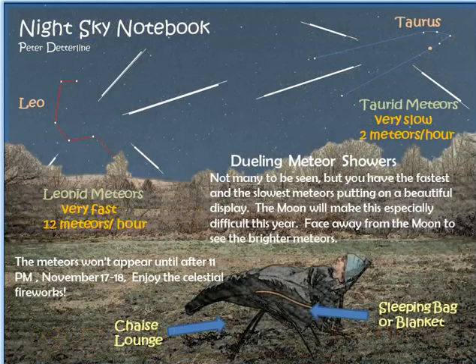November 17th to 18th brings dueling meteor showers. We have the Leonids, which are some of the fastest meteors we have, and the Taurids, which are amazingly slow. The Taurids actually peak around November 3rd and 4th but are visible really all month. The Leonids will peak early morning on the 17th and you can still see them on the 18th. It's really interesting if you can catch them to see the fastest and some of the slowest meteors facing each other.